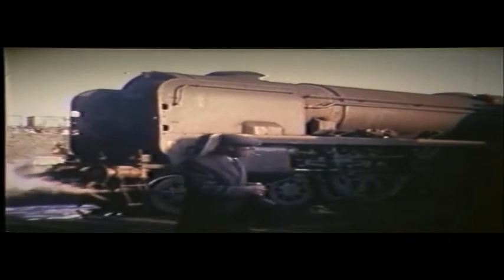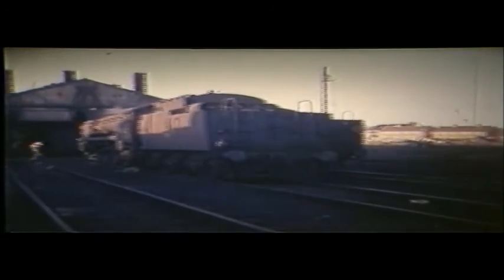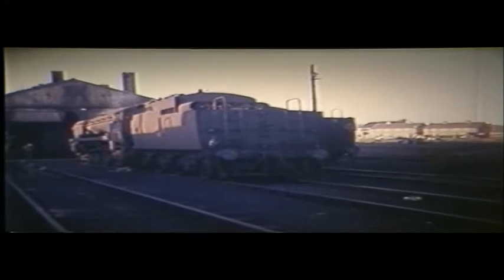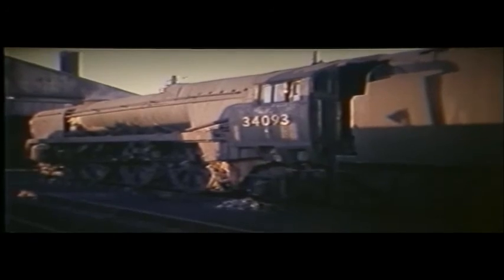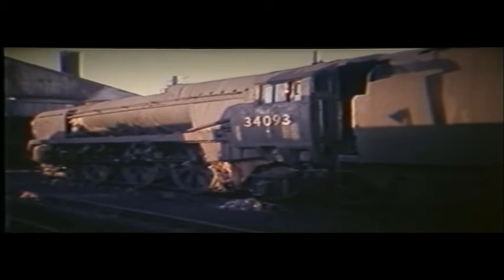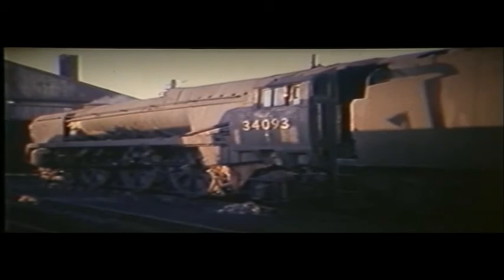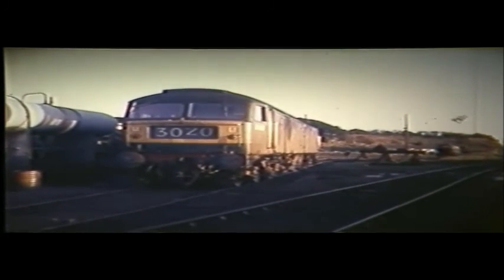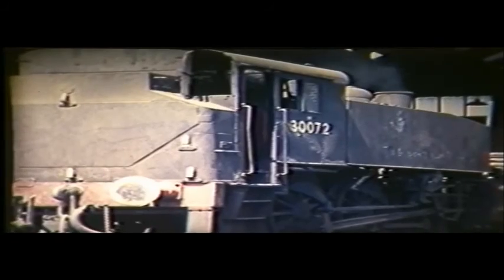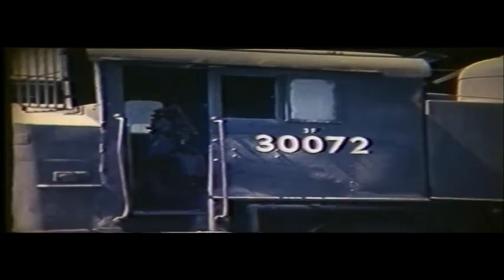34093 Saunton has arrived from Eastleigh, its final duty being the 3rd of July. When the last three locomotives were towed away at the end of the year, Saunton was one of them. For the record, the other two were sister engine 34095 and Standard 573092. The Brush Type 4s continued to visit Weymouth shed up to 1970. Guildford shed housed the only USA tank outside Eastleigh or Southampton.